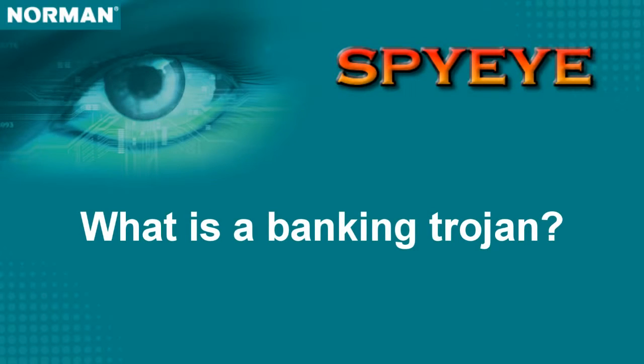SpyEye is actually a series of online banking trojans that's been around for a while. An online banking trojan is designed to steal banking credentials so as to get access to your bank and steal your money.